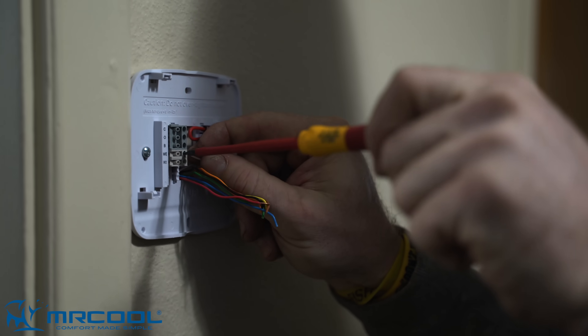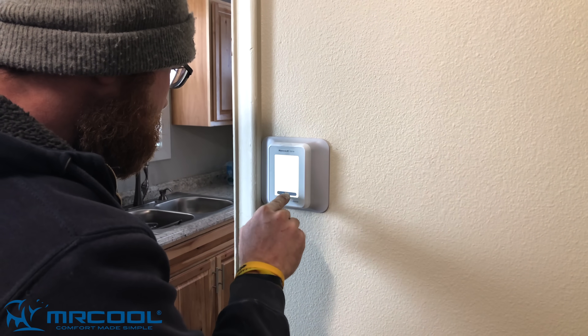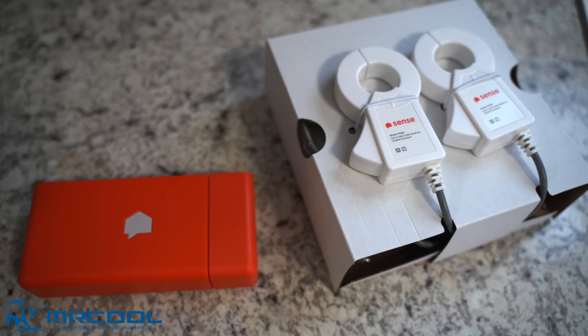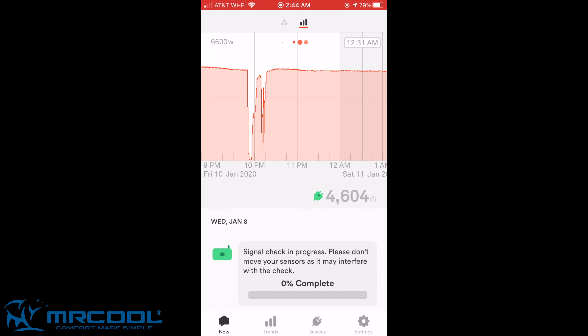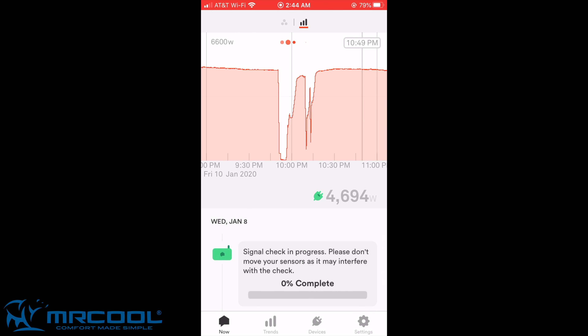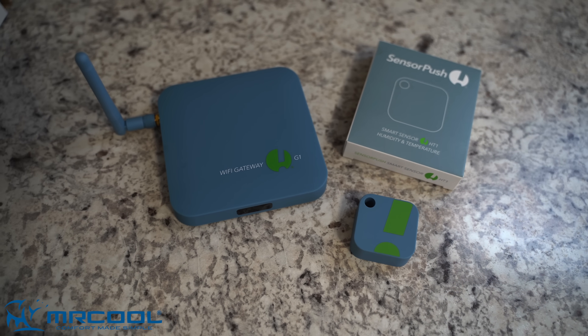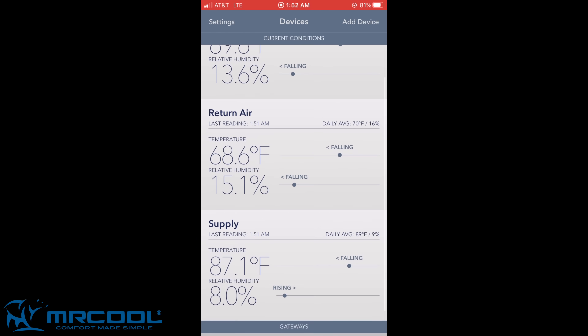We installed a Honeywell T10 Pro Smart Thermostat, which allows us to monitor the outdoor ambient temperature based on the Wi-Fi location of the home as well as the indoor temperature. We are also measuring the condenser's power by installing a Sense reader in the breaker box. This will show us how often the Mr. Cool Universal goes through a cycle, how often it goes into defrost mode, and its general power usage. For the supply air and the return air, we are using SensorPush. These sensors were placed in the ductwork and feed information to the SensorPush app so we can monitor the unit's performance in real time. We tried to place one of the sensors outside to measure the outdoor ambient temperature right next to the house, but it was so cold outside that it froze almost immediately and just wouldn't work.